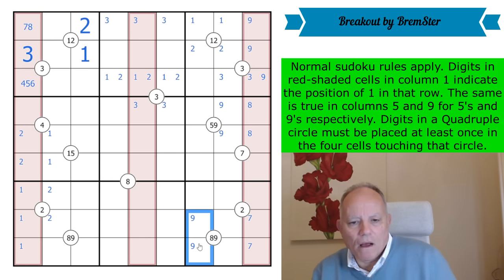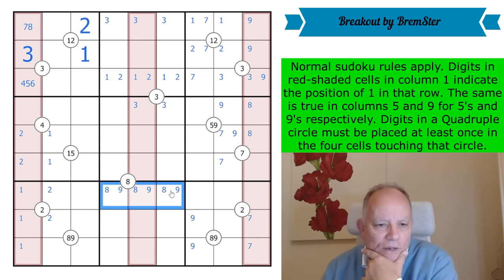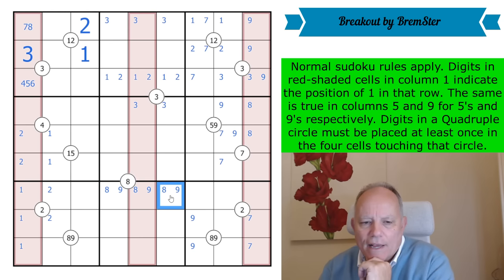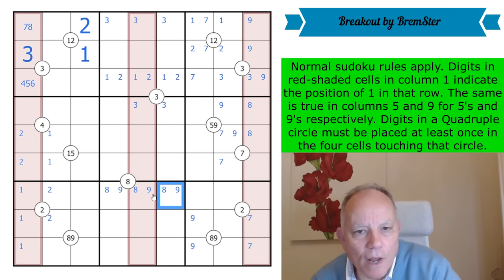This seven quadruple — we've got a seven in one of those, so one of those is a seven and one of those is a seven. I spotted this when I was doing the rules but haven't used it yet: eight and nine — that's a full double X-wing, putting eight and nine in those cells in row seven. It doesn't actually do all that much.